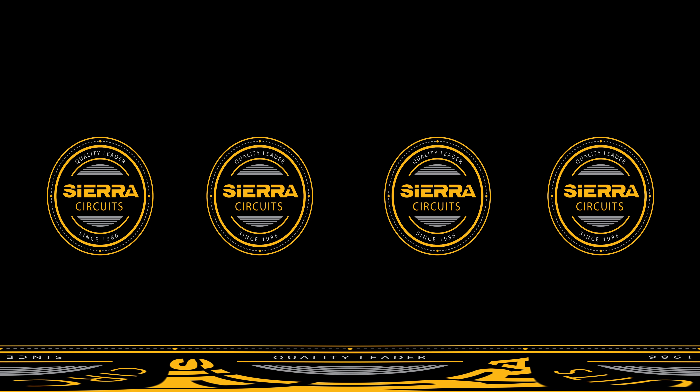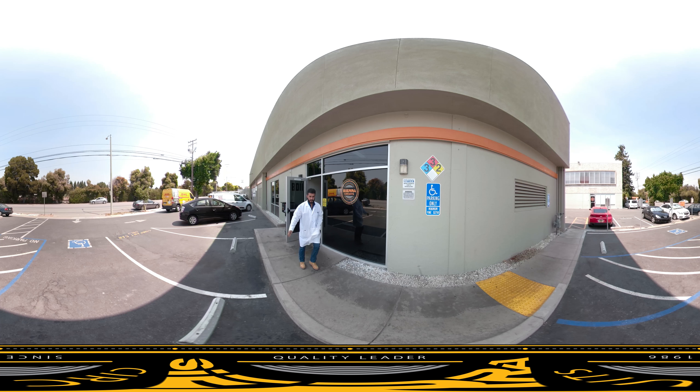Welcome to Sierra Circuits Virtual Experience. Family owned and operated, Sierra Circuits has been a staple of the Silicon Valley for over 30 years, with an emphasis on quality, reliability, and customer satisfaction.